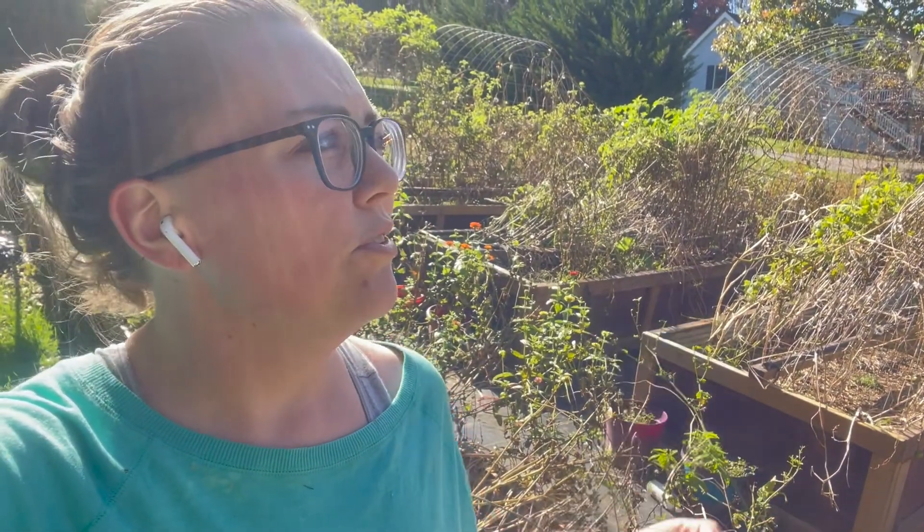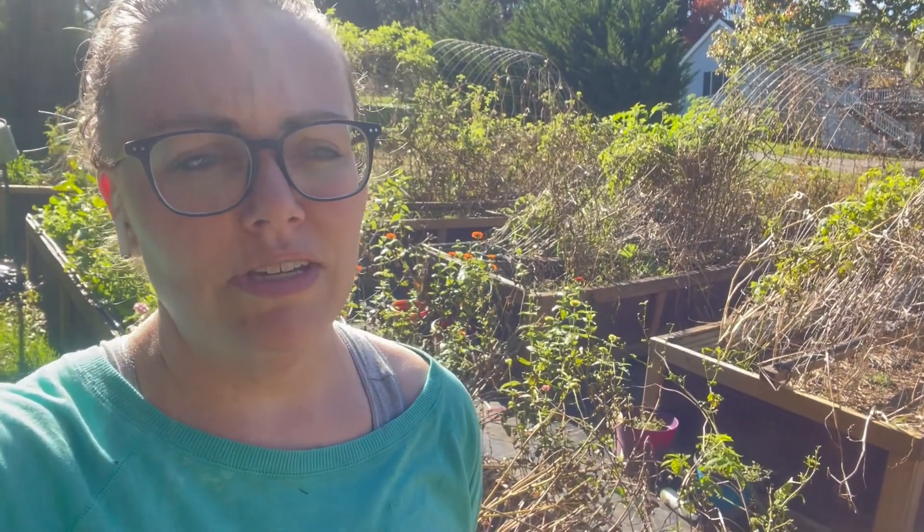There's a couple little dead ones on there, we'll just feed those to the chickens. It's supposed to get down to 35 this week, so I'm comfortable just calling it a day on the garden for this year.